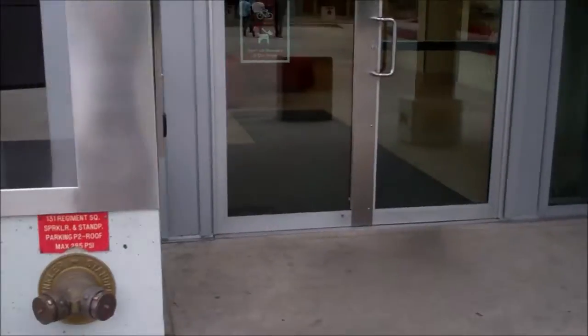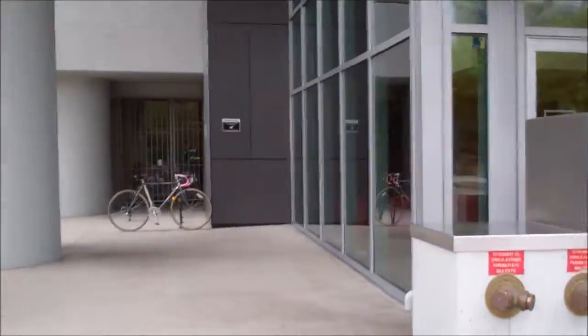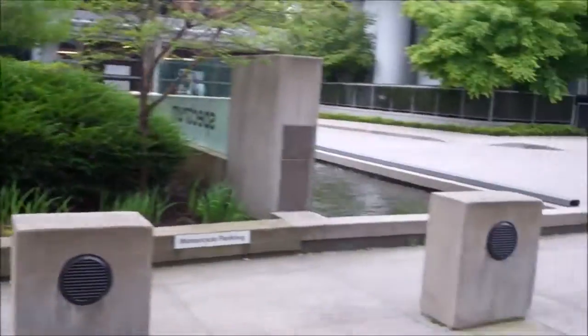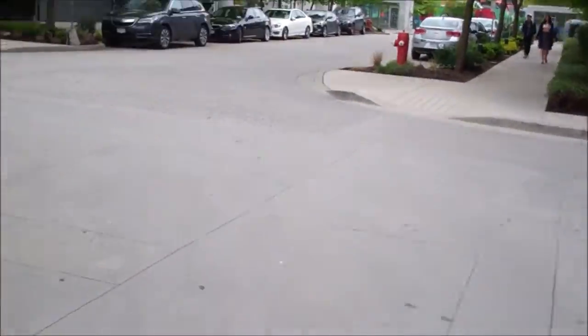So Jenny, this is downstairs. As you approach the building.